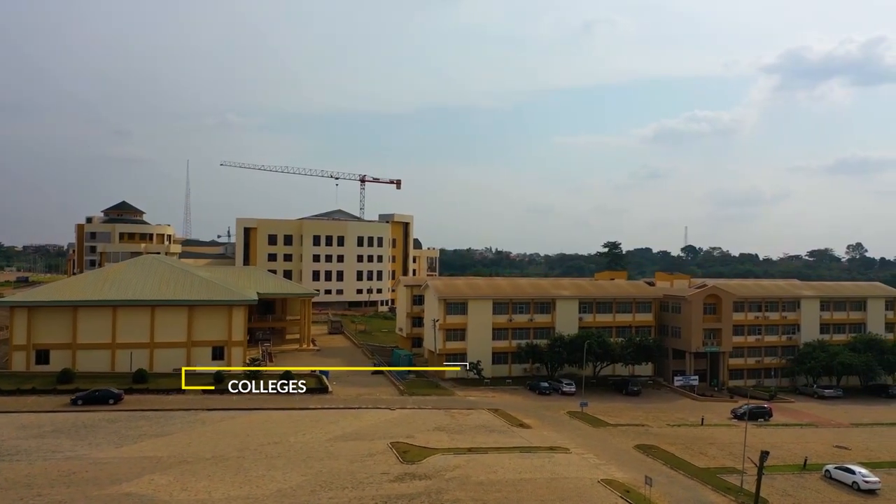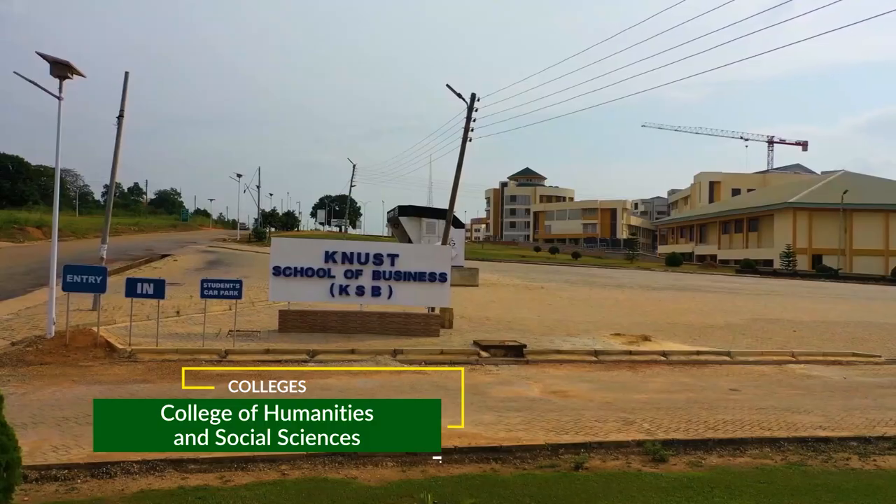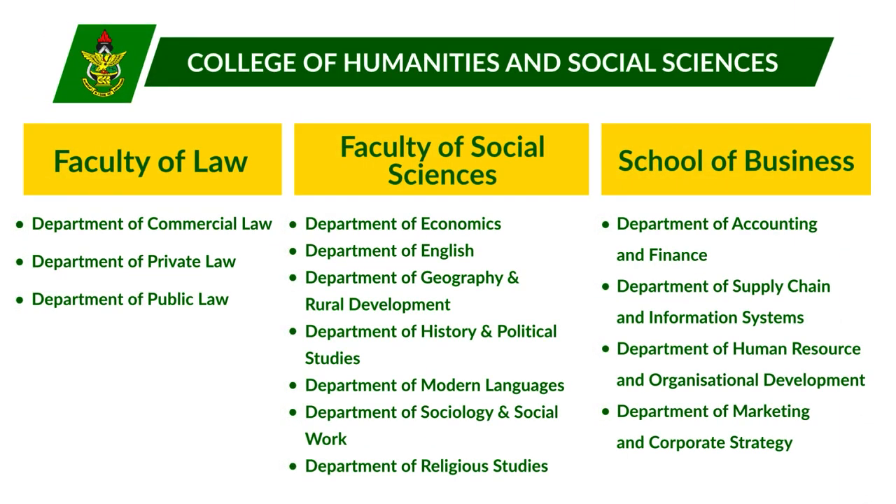The College of Humanities and Social Sciences is a fusion of three faculties: Faculty of Law, Faculty of Social Sciences, and the School of Business.